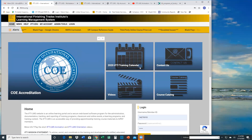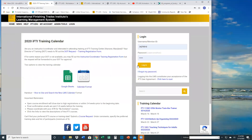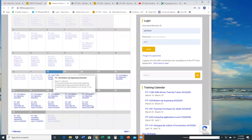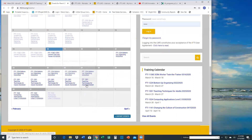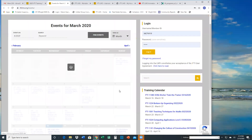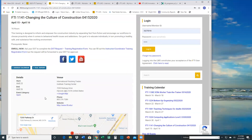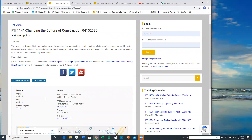Let's start from the beginning with the 2020 IFTI training calendar. The training calendar has two options for viewing. You can either look at it in the calendar format — if you click on that, it will show you month by month what courses are being offered at the FTI. Of course, somewhat of a moot point right now, but in the future when we're able to get back up and running, you'll be able to click there, go in, and read what a class is about.